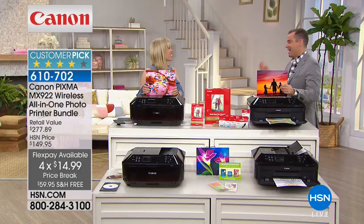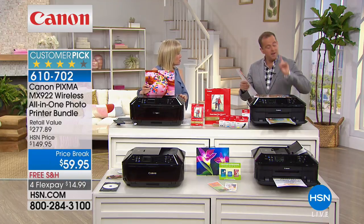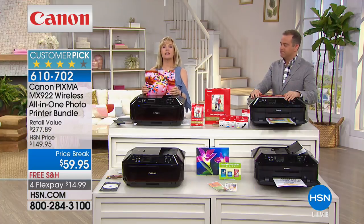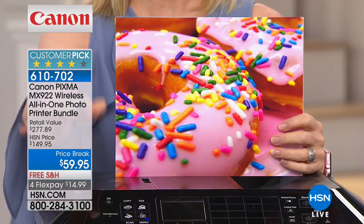This is Canon's number one selling printer — over 400,000 sold here at HSN alone. It's a huge customer pick, not only HSN's top seller but also number one in the retail marketplace. It's Canon's top of the line: print, copy, scan, and fax — their all-in-one.